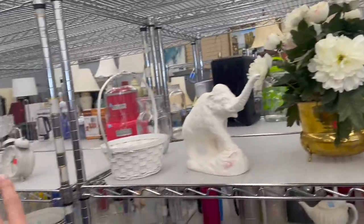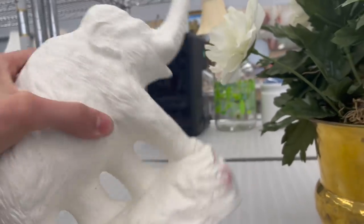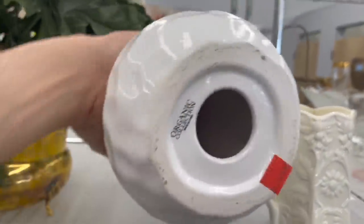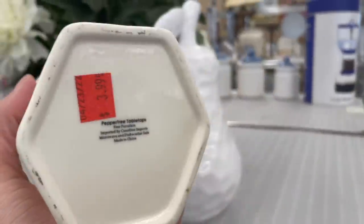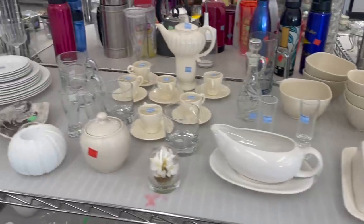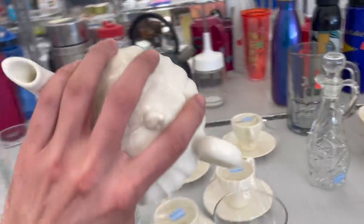Check out the white section — we usually end up finding something. $6.99, it's missing its... We have this pear, Organic collection. Looks like it possibly could be Lennox. That's pretty. We got the flower and the glass. It's an interesting teapot, made in USA.